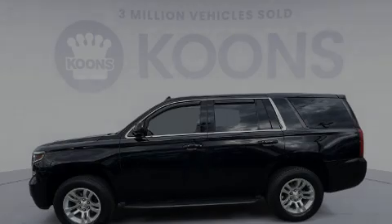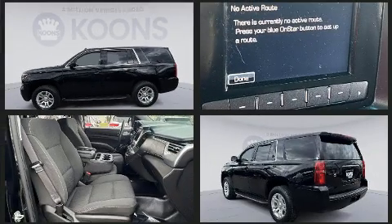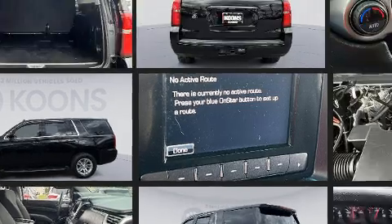Sensibility and practicality define the 2017 Chevrolet Tahoe. With fewer than 50,000 miles on the odometer, this four-door sport utility vehicle prioritizes comfort, safety, and convenience.